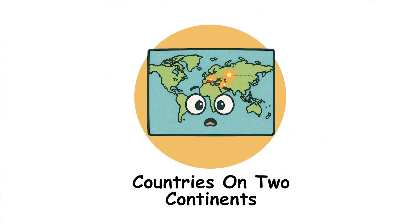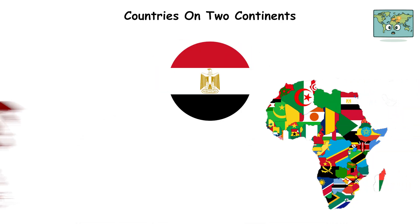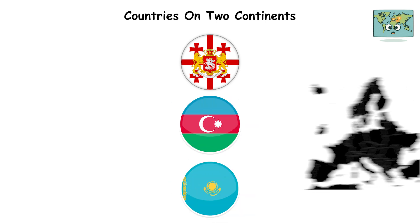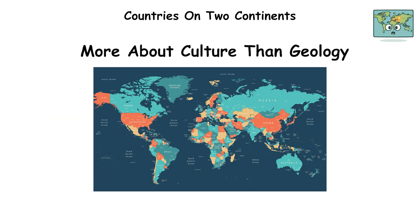Some countries exist on two continents, not just Russia and Turkey. Egypt straddles Africa and Asia. Georgia, Azerbaijan, and Kazakhstan sit on both Europe and Asia if you accept the Caucasus watershed as the divide. The concept of continents is arbitrary — more about culture than geology.